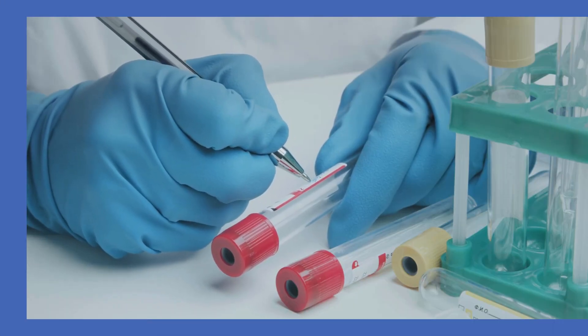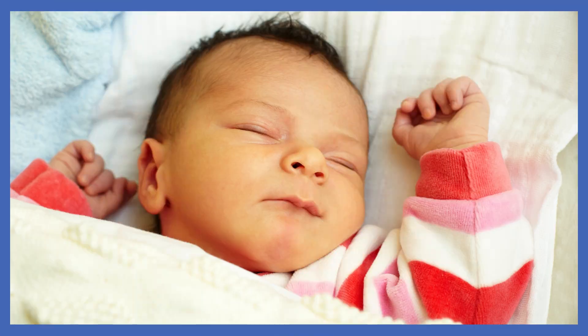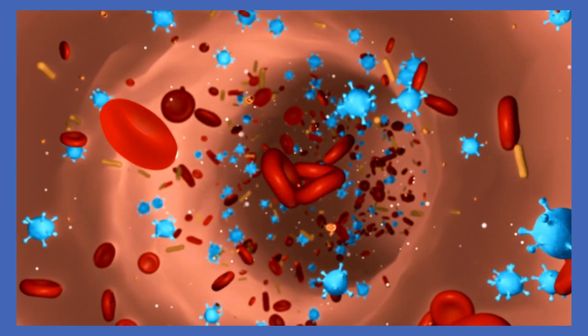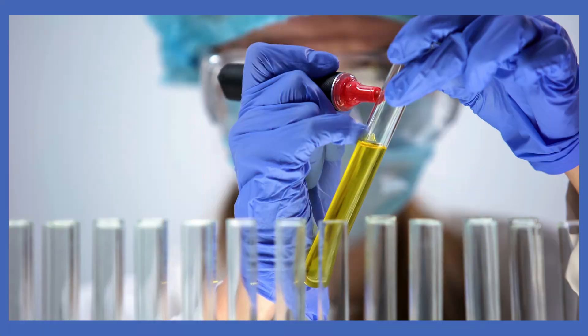3. Further Tests: Additional blood tests may be necessary if jaundice persists beyond two weeks or if treatment is required. These tests help determine the baby's blood group, presence of antibodies on red blood cells, infection, enzyme deficiencies, or other underlying causes for elevated bilirubin levels.